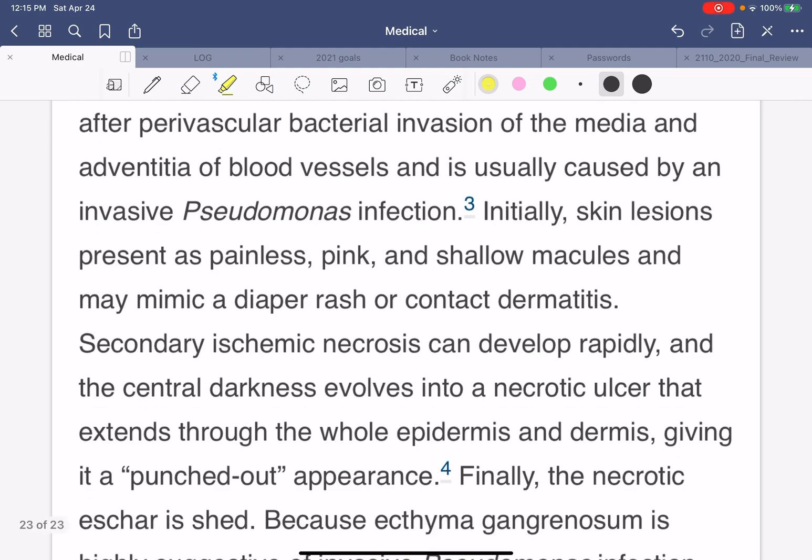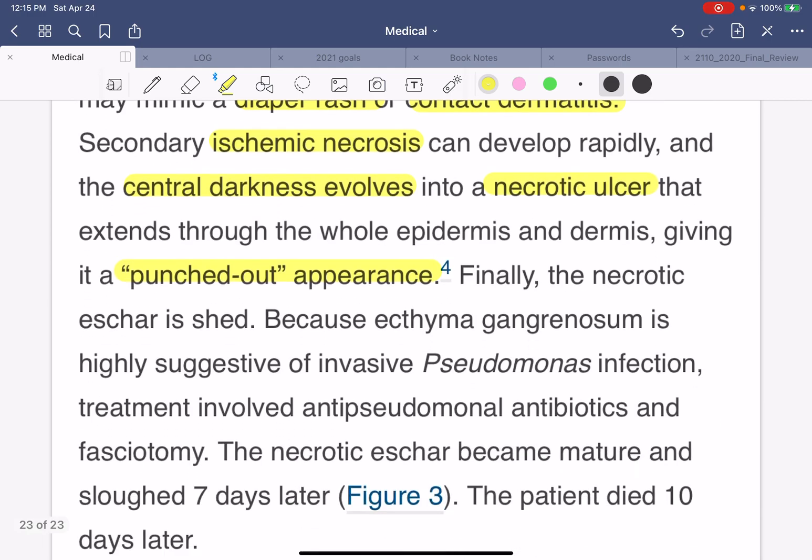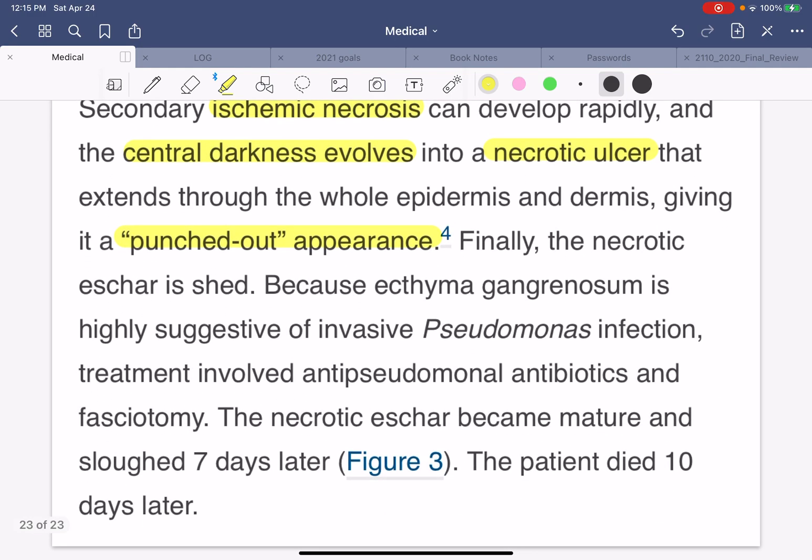Ecthyma gangrenosum refers to cutaneous manifestations from peripheral bacterial invasion of the media and adventitia of blood vessels and is usually caused by invasive Pseudomonas infection. Initially, the skin lesion presents as painless, pink, shallow macules and may mimic diaper rash or contact dermatitis — so initially we're going to miss this. Secondary ischemic necrosis can develop rapidly, and central darkness evolves into a necrotic ulcer extending through the epidermis and dermis, giving a punched-out appearance. Finally, the necrotic eschar is shed.